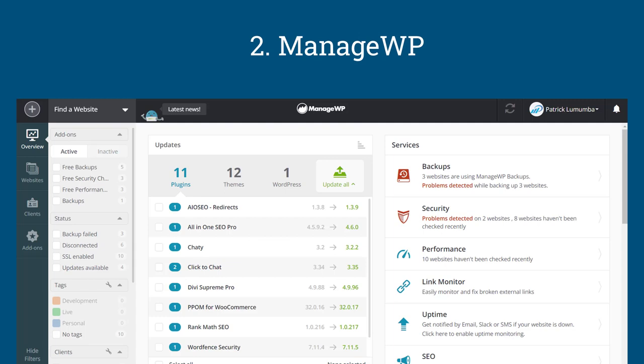Moving forward, we have Manage WP. Manage WP basically helps you manage a number of websites within one dashboard. You can be managing, let's say, 10 websites without having to log into each and every website all the time — you can manage them from one dashboard. The only thing you need to do is have an account with Manage WP and then connect your websites to the Manage WP dashboard.